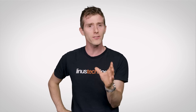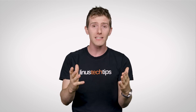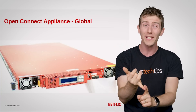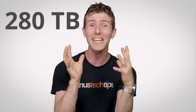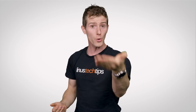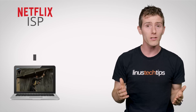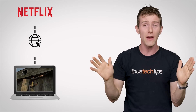But Netflix in particular takes this concept a step further. Because they are so big, they actually work directly with a number of ISPs to install their own hardware — boxes called Open Connect Appliances — at either exchange points or even within the ISP's facilities themselves, holding up to 280 terabytes of video each. These come preloaded with close to the entire Netflix library. So instead of connecting to some far-away server to watch a movie, you're connecting to an appliance at your own ISP that's much closer, cutting down on latency and keeping your Netflix data packets from fighting with other internet traffic upstream from your ISP.